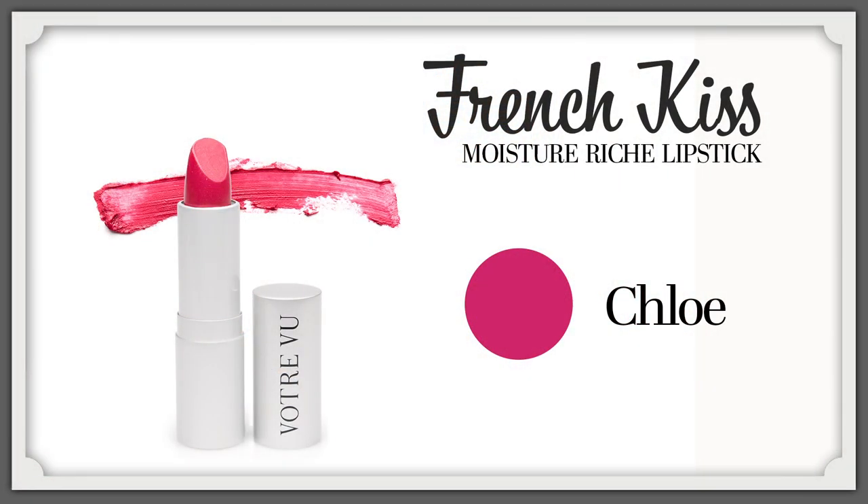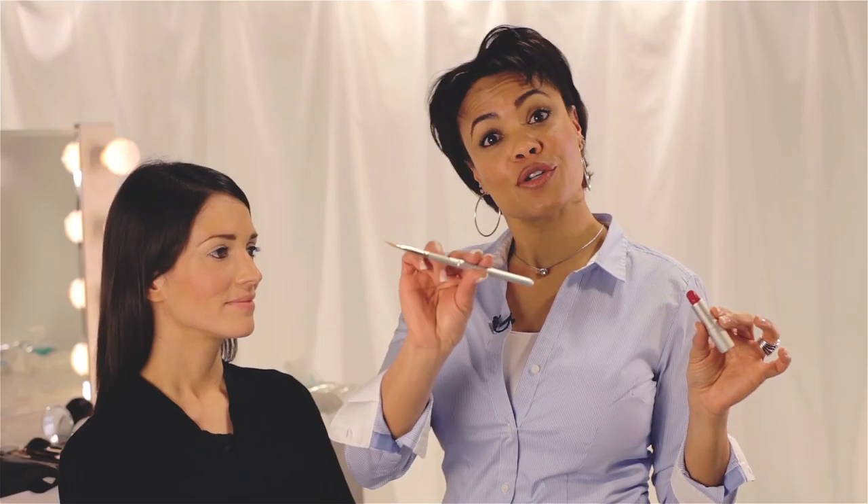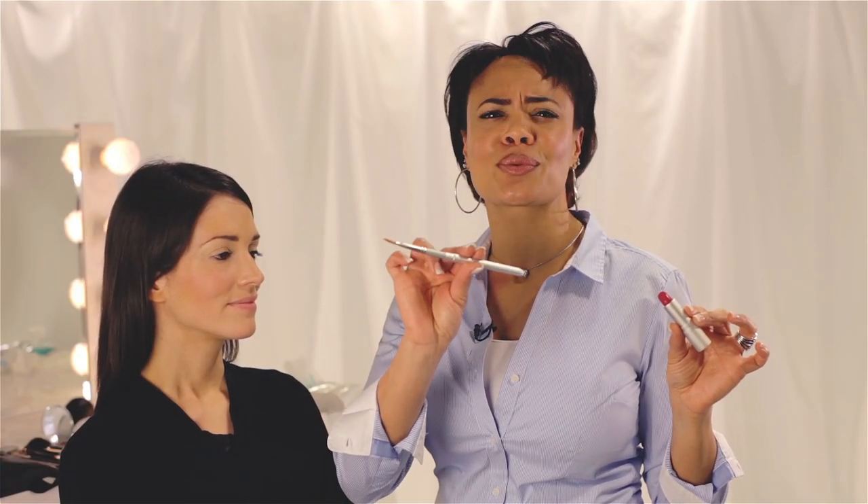I'm going to use Chloe, a beautiful vibrant pink, on our model. You can apply directly from the tube, or Boutre Vu's concealer brush doubles as a great lip brush.